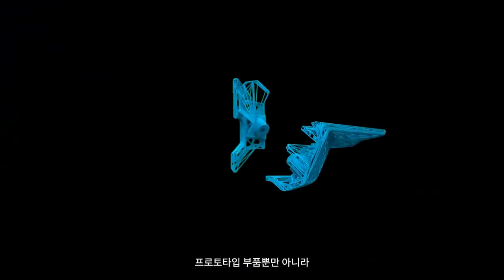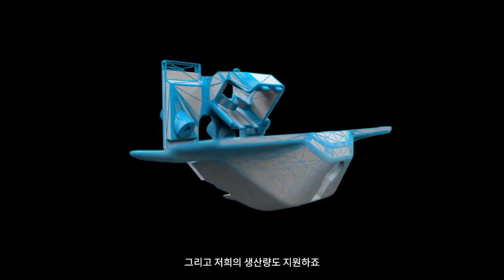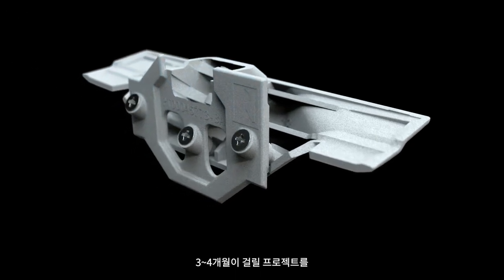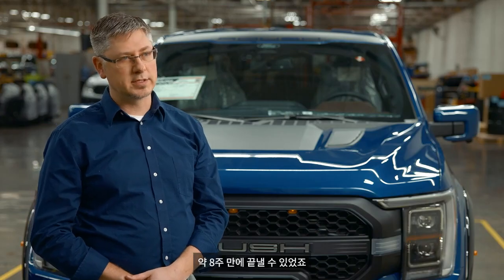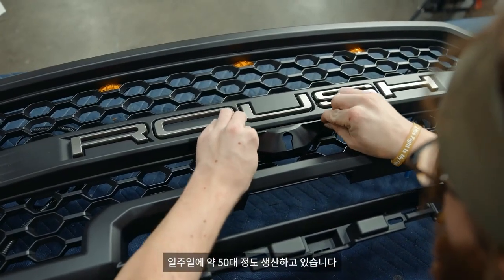The advantage to using this technology was we could get our prototype parts as well as some PPAP parts potentially in the same build. When that supports our production volumes, we're able to take a three-to-four month project and get it done in about eight weeks. It goes right on the front of the grill during sub-assembly — they're doing about 50 per week.